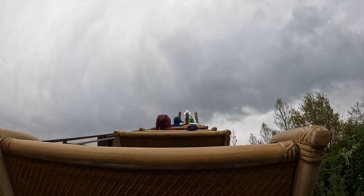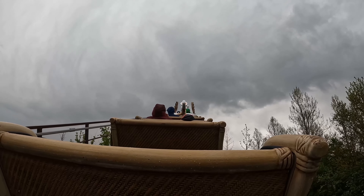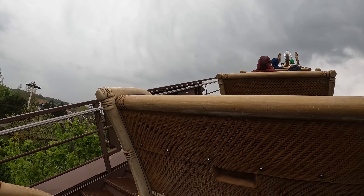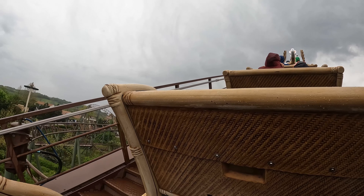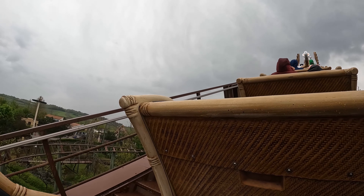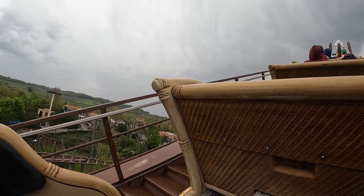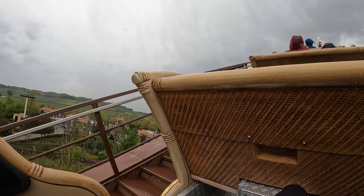The front seat obviously has the big horse in the way, so I've got one in the back. It's on two trains and they don't wait for the train - they literally open the gate, sit down, and they send it. There's no waiting whatsoever.